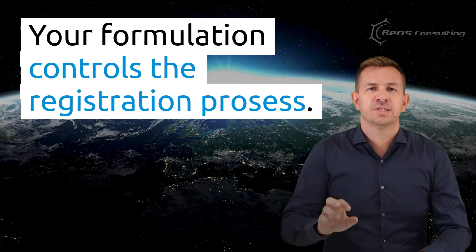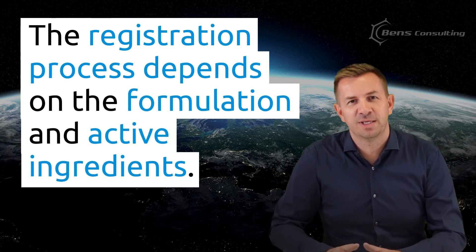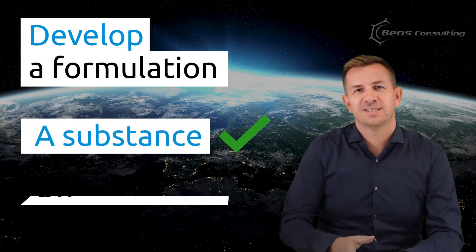Here's the bonus tip: your formulation controls the registration process. In other words, the registration process depends on the formulation and active ingredients. So if you want to buy some time before completing authorization, you can develop a formulation that contains a substance still under review. Such a product would be out of scope for authorization and you'll be able to apply for the notification, which is much quicker and cheaper to complete. If you're interested in chemical regulations and practical tips, subscribe to our YouTube channel and follow us on LinkedIn.